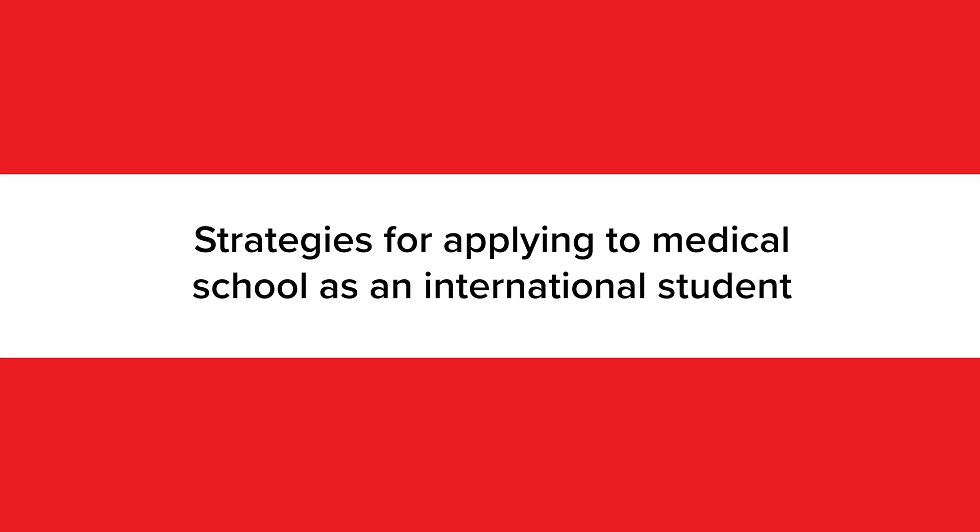Some medical schools do allow international students access to institutional loans or scholarships. Particularly at highly ranked institutions such as Harvard, Yale, and Johns Hopkins, need-based aid is dispersed to international students in the exact same way that it is to domestic students. You wouldn't be eligible for federal loans, but scholarships and institutional loans might cover the cost of attendance. Private scholarships and loans may also be options. A great resource is the International Education Financial Aid website, which has a database of scholarship and loan opportunities for international students. You can find the link in the description box below.